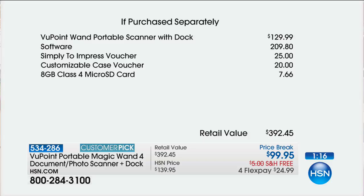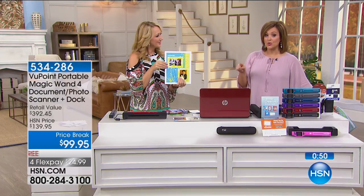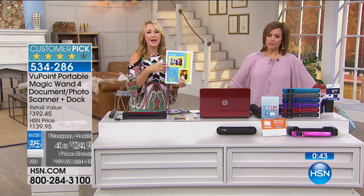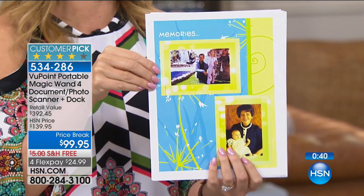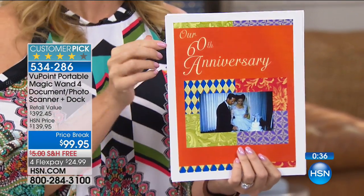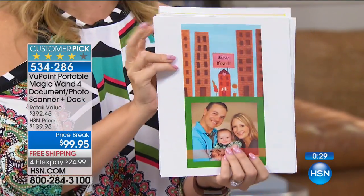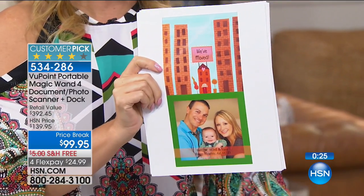The Viewpoint One Portable Scanner with dock is $129. The software is $209. The Simply to Impress voucher for custom cards is $25. The customizable case voucher is $20. The 8 GB micro SD card is $7. That's $392 total. In the final minutes of this presentation — just $24 on a credit card to get it shipped out. Great projects: family photographs, handwritten recipe cards that are starting to fade, beautiful cards you'll be able to make from Hallmark.